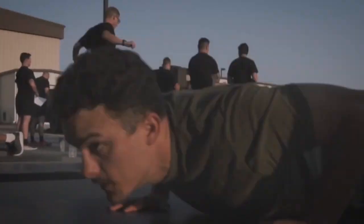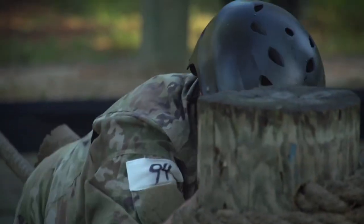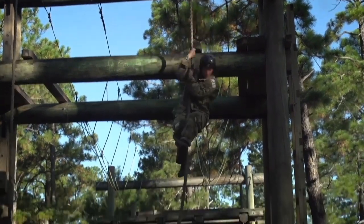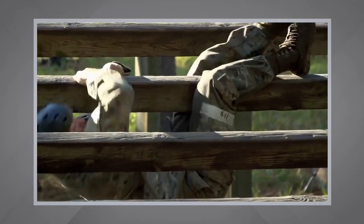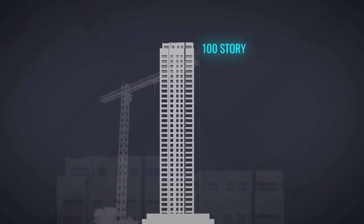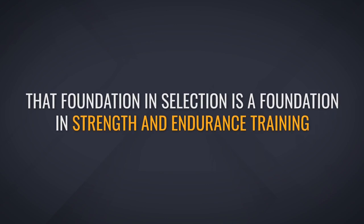Before diving into this framework, which I personally designed through trial and error and feedback from the many candidates I've coached through selection, I have to say that many of you watching simply do not have the base of strength and endurance. If you start applying the principles in this video too early, you will be wasting your time. Getting prepared for selection is like constructing a 100-story skyscraper — you need a strong and deep foundation, and that foundation is strength and endurance training.